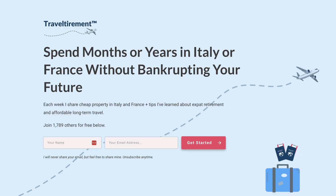I'm going to give you all the details, so keep watching. I'm Tommy from TravelTirement.com. If you're considering buying property or living long-term in France or Italy, you should join me and over 2,000 others who get my newsletter each week. Sign up free at TravelTirement.com.